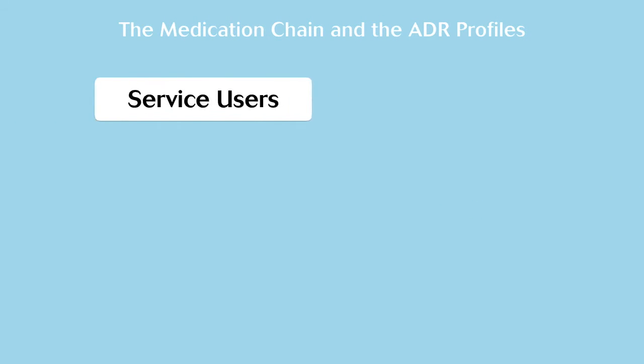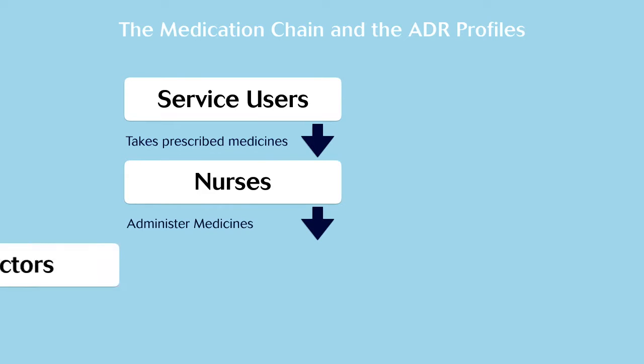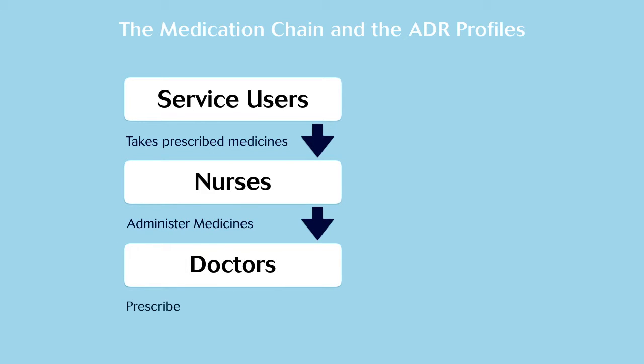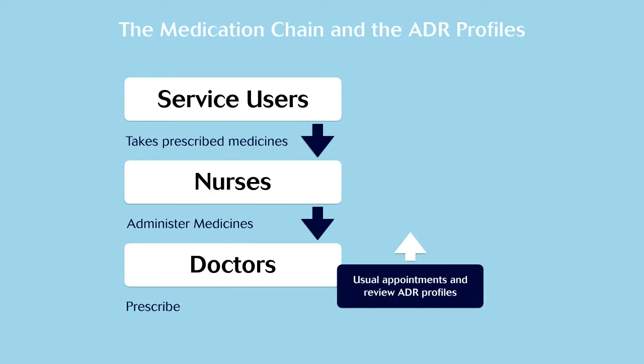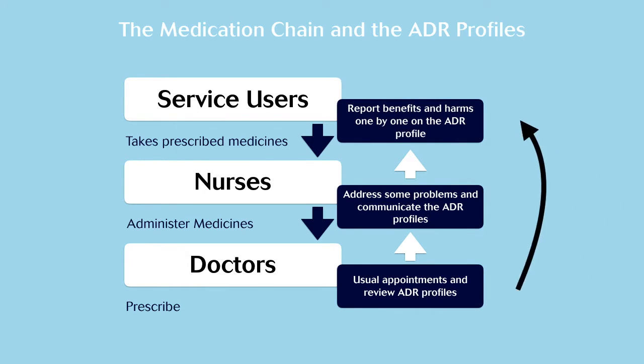Here is the medication chain without pharmacists. As you can see, it starts with compliance from patients, medicine administration from nurses and prescription from doctors. You can also see how the profile allows it to work back to the patient from the prescribers and doctors, as professionals act on the information collected on the profile.